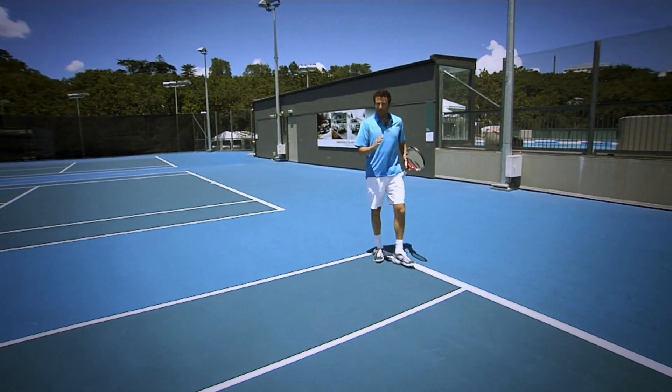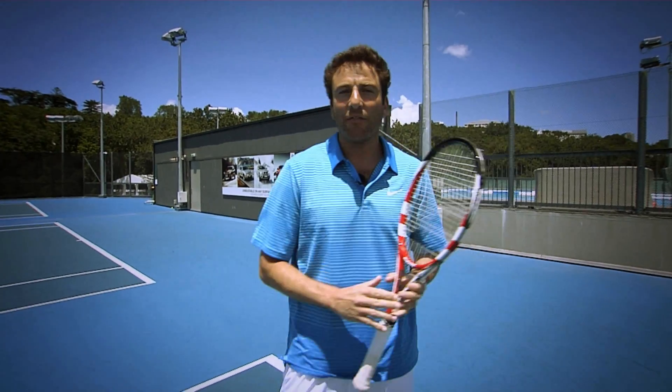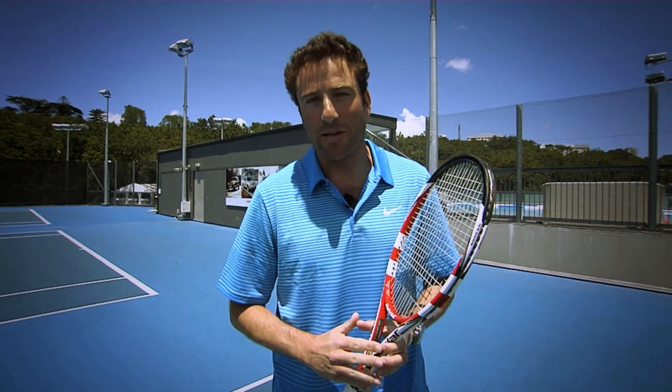In modern day tennis, you have to be able to defend your forehand corner. You have to be able to turn defense into offense to be an elite player on the ATP World Tour.